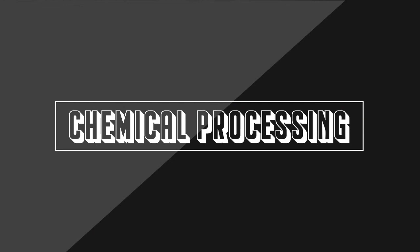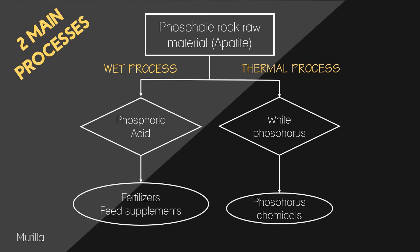Good day! This is Maneth Marilia, and I will be discussing the processes involved in the production of different elemental phosphorus derivatives. There are two main processes in the phosphorus industry. As you can see in the diagram, the square indicates the raw material used, the diamond indicates the intermediate form after undergoing the process, and the oval shape indicates the commercial products.